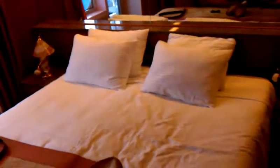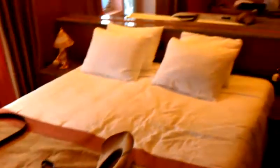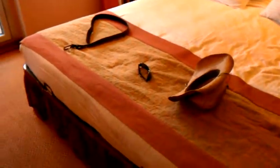Nice bed, super comfortable, plenty of pillows. Carnival is awesome — just one of the best vacations we've ever done, by far, absolutely. That's it. That's our room.